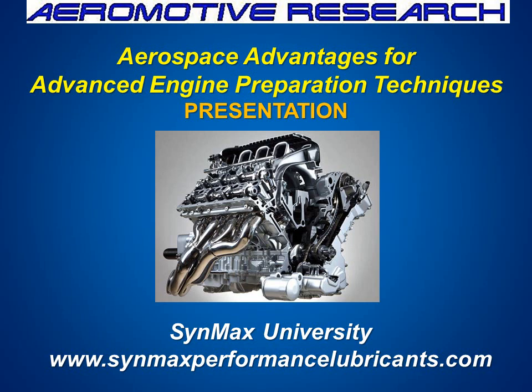Hello, this is Clayton Balmus, and I'm your teacher today here with your audio classroom at CynMax University at CynMaxPerformanceLubricants.com. Today, we're going to be talking about the aerospace advantages for advanced engine preparation techniques. I hope you enjoy listening to this as much as I do sharing it with you.